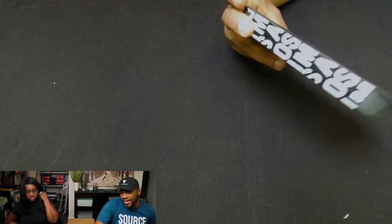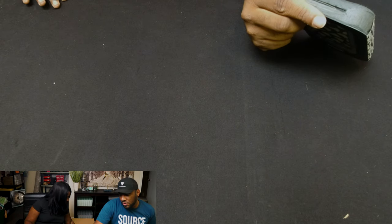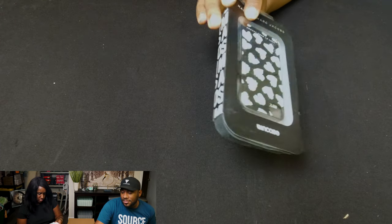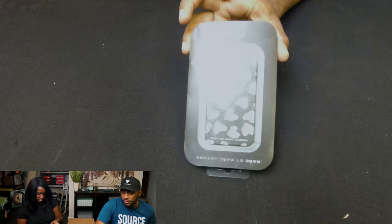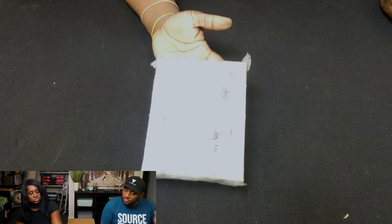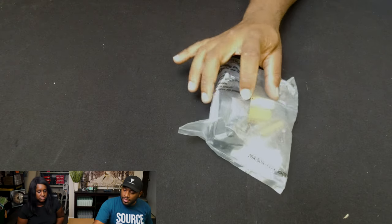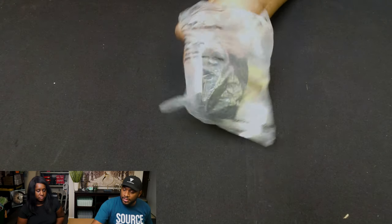We've got a Marc Jacobs iPhone case, some white wall plates, and what looks like an adapter for a dryer or washing machine.